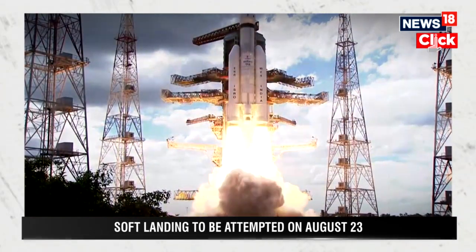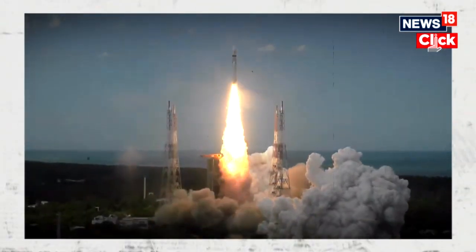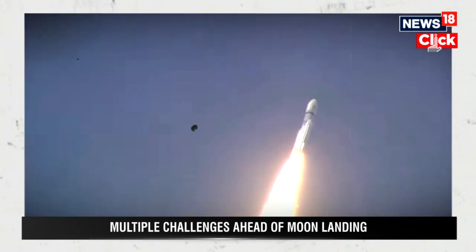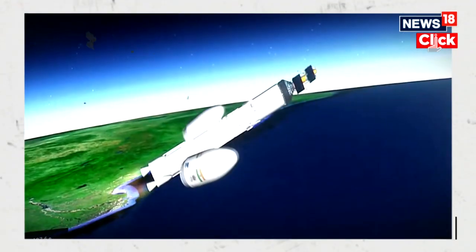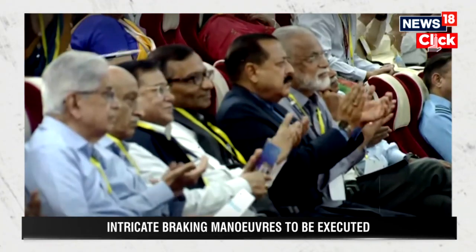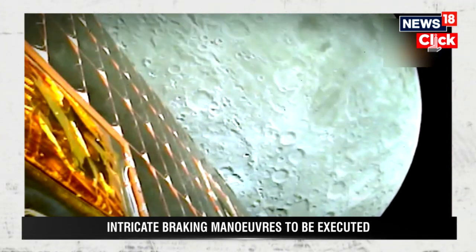The spacecraft was placed in a highly elliptical orbit around the Earth within 16 minutes after liftoff. For the next two weeks, Chandrayaan-3 performed as many as five orbit-raising manoeuvres. On the 1st of August, ISRO successfully injected the Chandrayaan-3 spacecraft into the lunar orbit, marking the completion of a critical phase in the Moon mission.